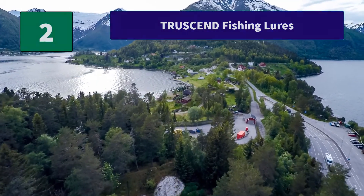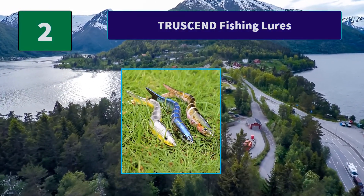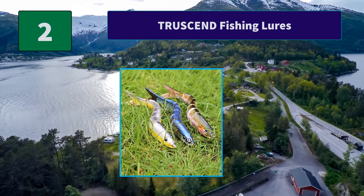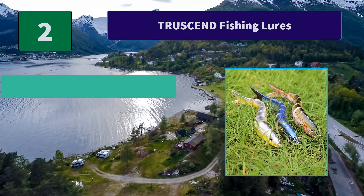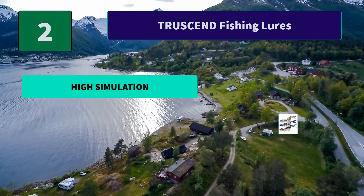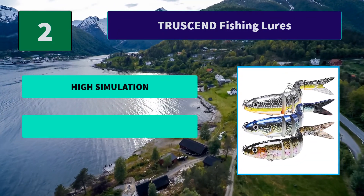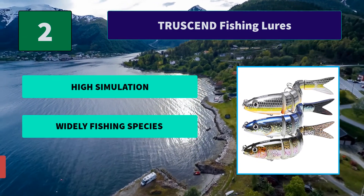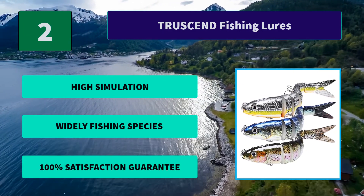Number 2: Truss End Fishing Lures. With 3D realistic looking eyes and pearl powder coating, this swim bait appears very delicate and vivid, looking like a real fish. A perfect fishing bait that easily cheats the target fishes. Main features: High Simulation, Widely Fishing Species, and 100% Satisfaction Guarantee.